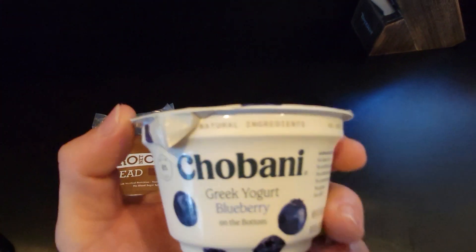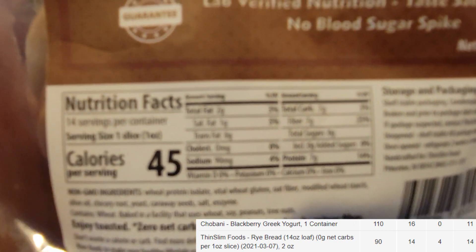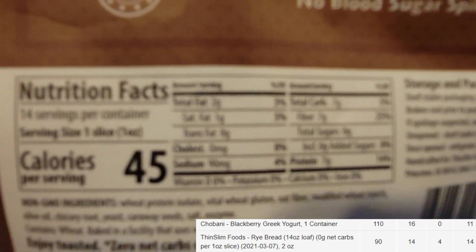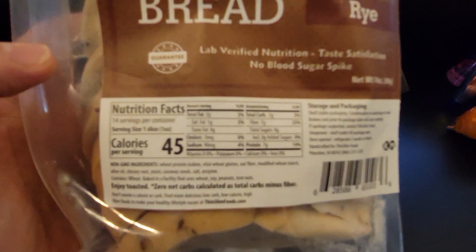No gym today — going to go for a nice 10,000 to 13,000 step walk to get some cardio in. Here's a snack I'll be eating before the walk: yogurt and a new zero-carb bread I'm trying out. That bread and yogurt wasn't the best idea — it was rye bread and blueberry yogurt. The zero-carb bread is about 45 calories per slice and high protein. It's pretty good for a sandwich, but with yogurt, I don't think so.